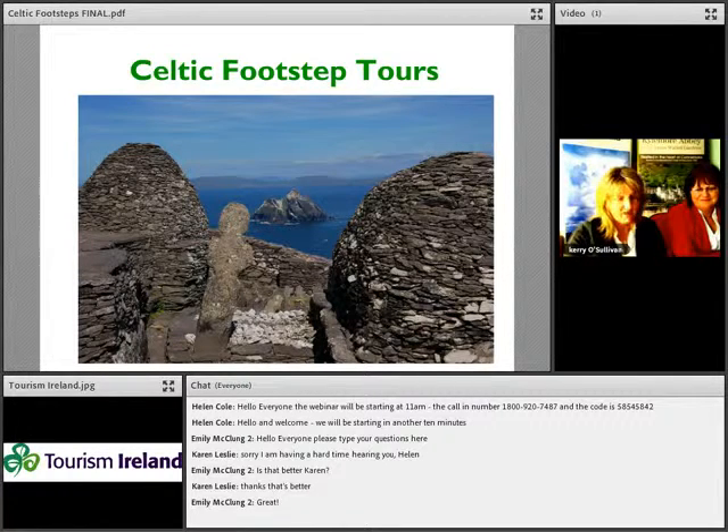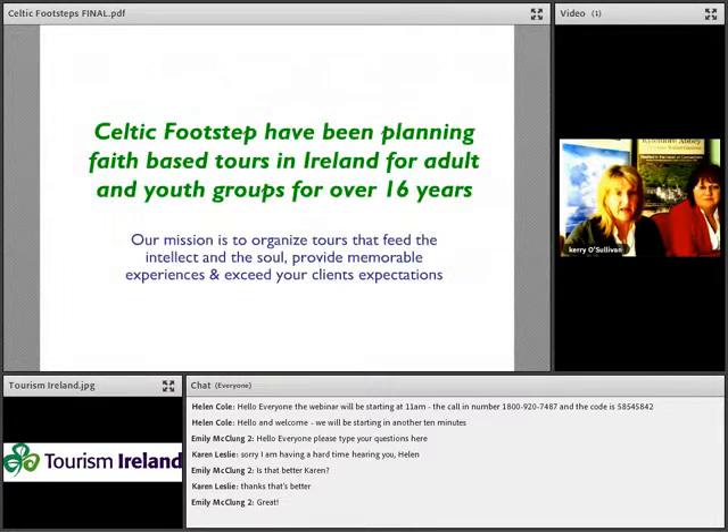Good afternoon from Ireland. My name is Kerry O'Sullivan and with me today is my partner Kathleen McDonough from Celtic Footsteps. We'd both like to thank everybody for taking the time to listen. Celtic Footsteps is a small Irish-owned company based in Ireland, and we have been planning faith-based tours for adult and youth groups for over 16 years. Our mission is to organise tours that feed the intellect and the soul, provide memorable experiences, and exceed the client's expectations.